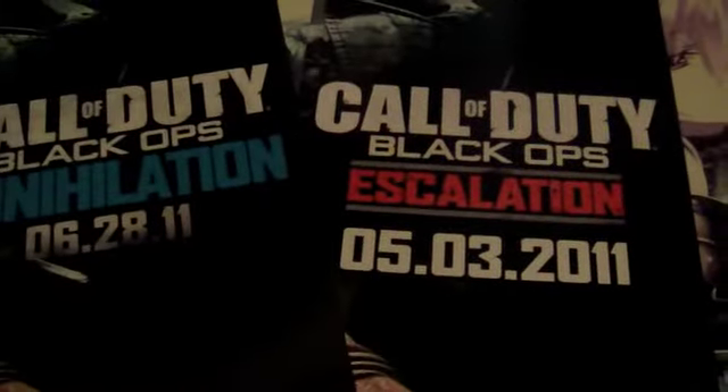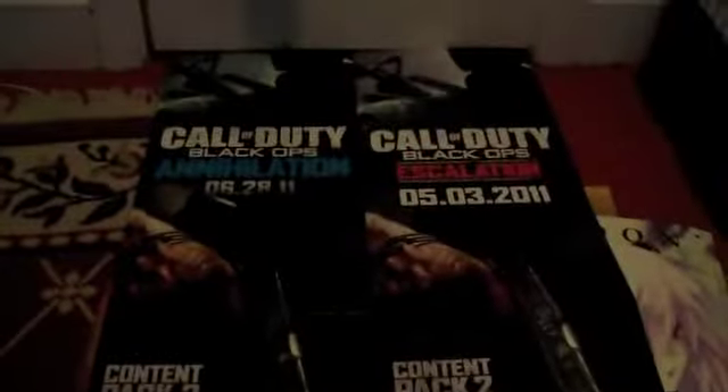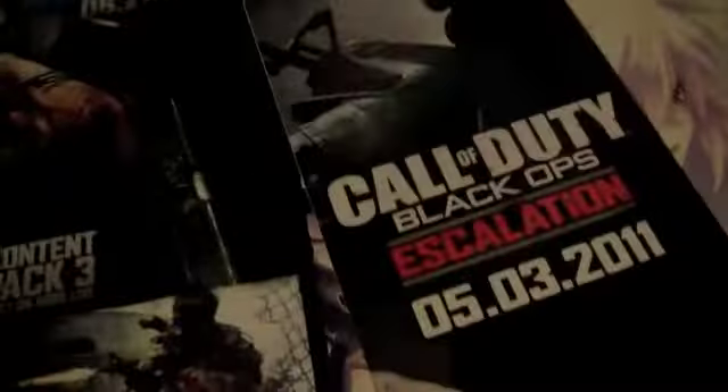On to the posters — got some pretty nice ones here. Got a small Battlefield 3 poster. Got two posters of the map packs for Call of Duty — the Annihilation and Escalation ones. These are pretty nice; I was happy to find these. They're the long posters that fold out with the maps on them. Same with the Escalation one — has all the maps listed on it. I don't know if I'm going to get rid of these yet or keep them. I kind of like them, so I think I might keep them.